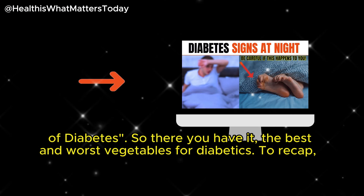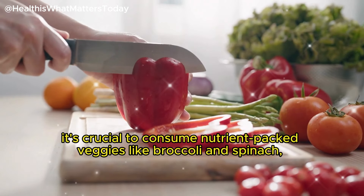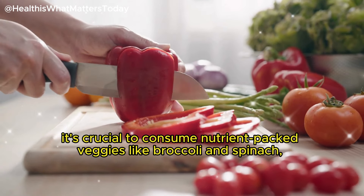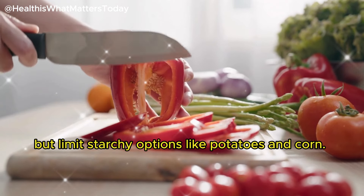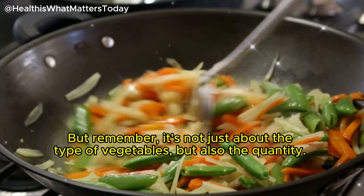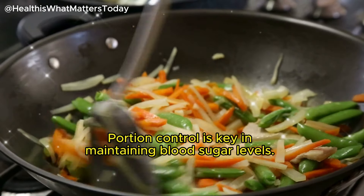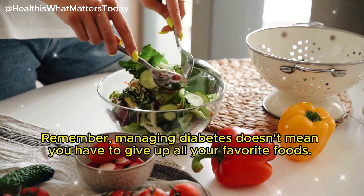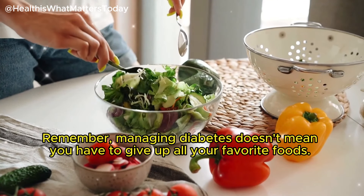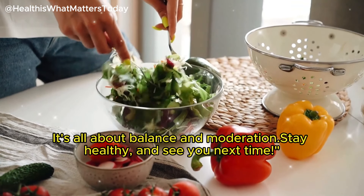So there you have it — the best and worst vegetables for diabetics. To recap, it's crucial to consume nutrient-packed veggies like broccoli and spinach, but limit starchy options like potatoes and corn. Remember, it's not just about the type of vegetables but also the quantity — portion control is key in maintaining blood sugar levels. Managing diabetes doesn't mean you have to give up all your favorite foods. It's all about balance and moderation. Stay healthy and see you next time.